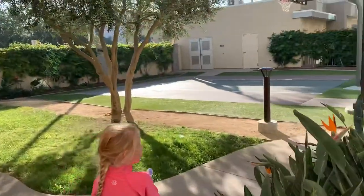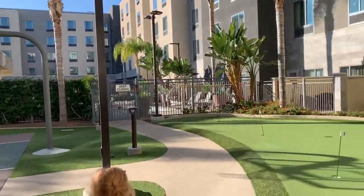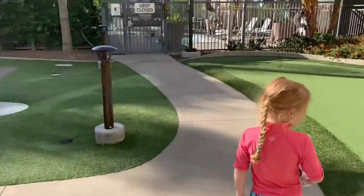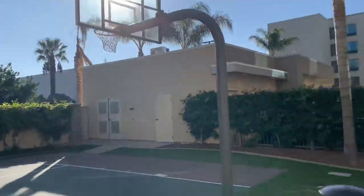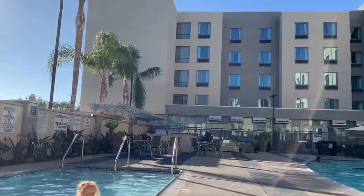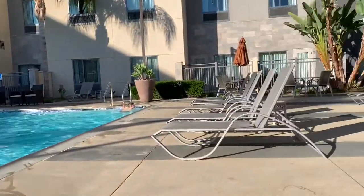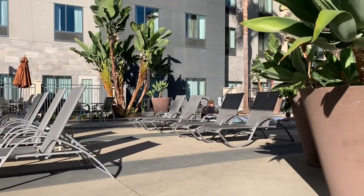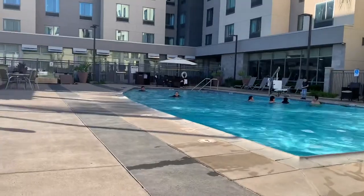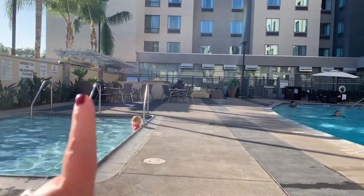We're heading to the pool. It's about 73 degrees outside, which is too cold for me to swim, but I'm pretty sure it's heated. There's a little putt-putt green and a little basketball court — I didn't see this last time. There's a small one-and-a-half-foot kids' pool, and then the regular pool. In the back corner is the hot tub, and there are bathrooms, a game room for video games, a little fire pit, and a barbecue.